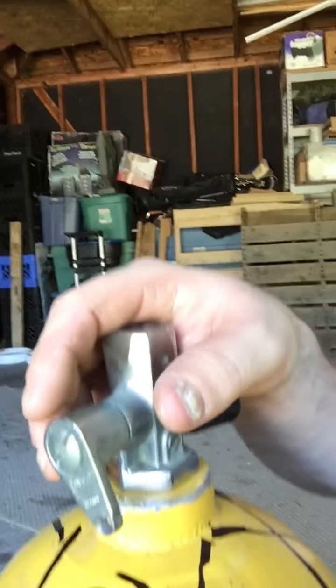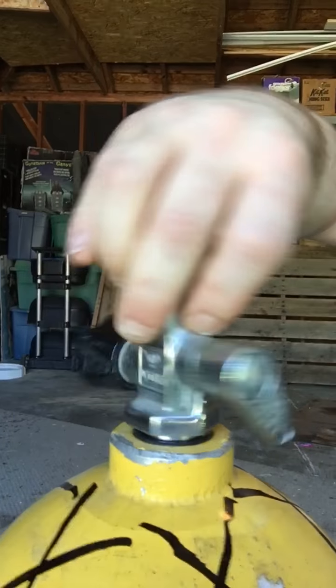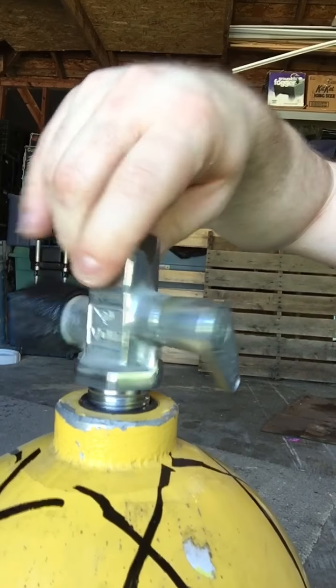A buddy of mine is actually going to come pick it up and scrap it for me. What I'm going to show you is I'm going to take the regulator off — these guys have already been loosened up. I've already looked on eBay and this is kind of one of those classic regulators that people look for, so I'm going to make probably $20 off of that.